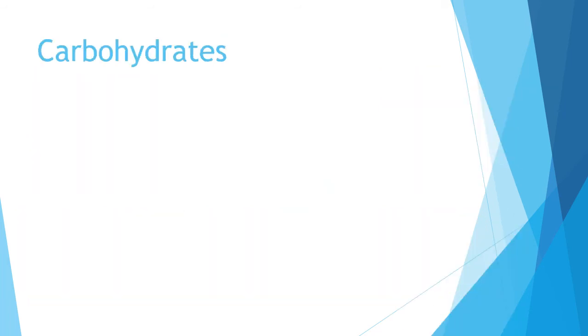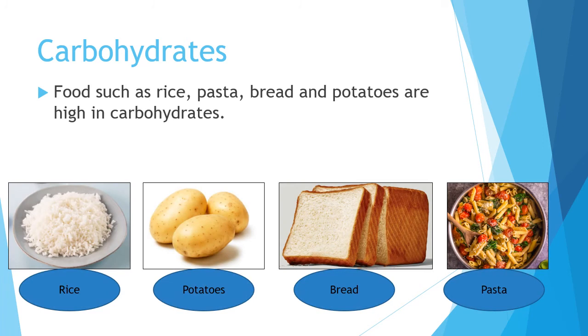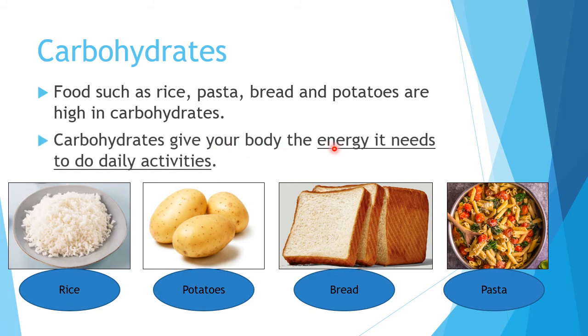Ada tujuh groups. So we're going to talk about the first group, which is carbohydrates. Food such as rice, potatoes, bread, and pasta are high in carbohydrates — bistur makanan ni banyak carbohydrate-nya. Carbohydrates are used to give your body the energy it needs to do daily activities — makanan-makanan carbohydrates ni membagi banyak tenaga. Ia jadi makanan asasi biasanya. So rice, potatoes, bread, pasta — banyak carbohydrates, banyak energy.